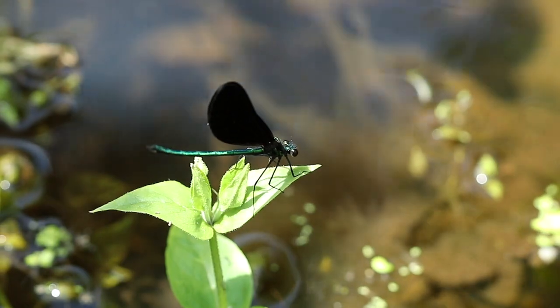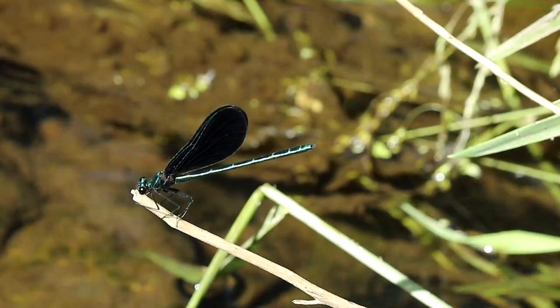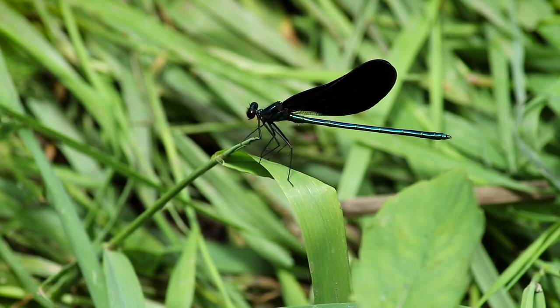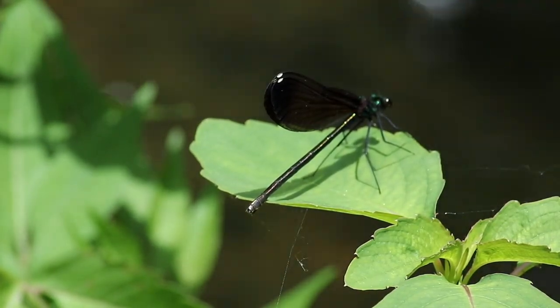All damselflies have two pairs of wings that are usually held above the body when at rest, but this species is special. The wings of the males are an impressive jet black that is simply awe-inspiring. The females' wings are a dark amber, complete with a distinct white flare at the tips.